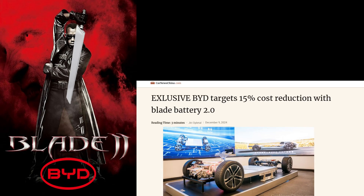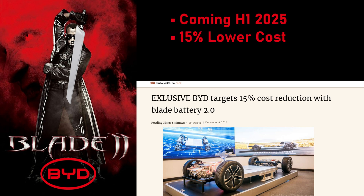So what's the big news on BYD? According to Car News China, BYD's Blade 2.0 battery is coming fast — everything in China moves fast. They will launch in the first half of 2025, just a few months from now, and it should surprise no one that they'll be less expensive. BYD is targeting a 15% price reduction from a battery that is already kicking everyone's ass.